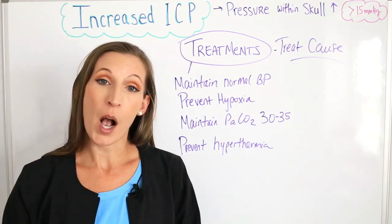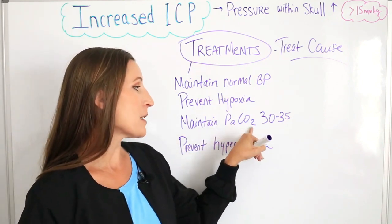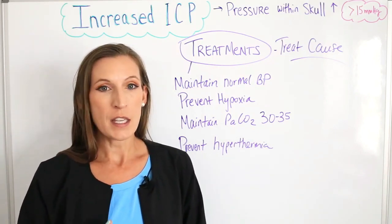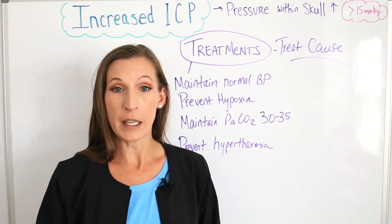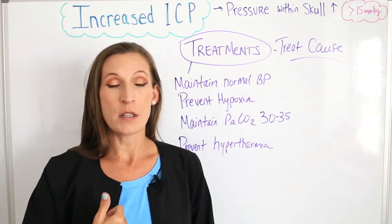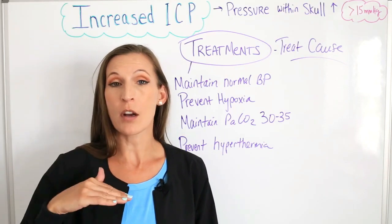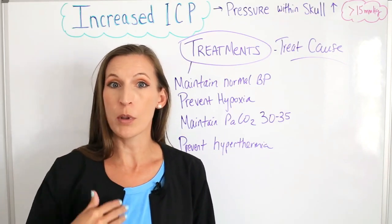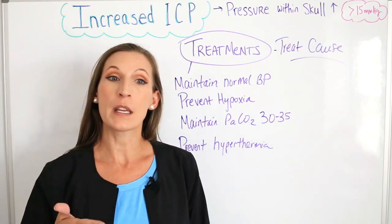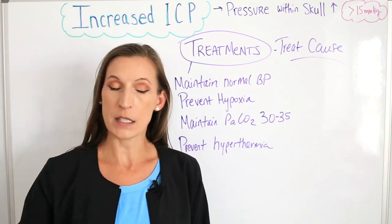Next we'll prevent hypoxia and maintain carbon dioxide levels between 30 and 35 — that's the normal target level. These patients, when they have cerebral vasodilation, their carbon dioxide levels go up. So what we want to do is hyperventilate the patient. When we hyperventilate the patient, we can bring their carbon dioxide levels down — blowing off more carbon dioxide — and that will help decrease the pressure in the brain.